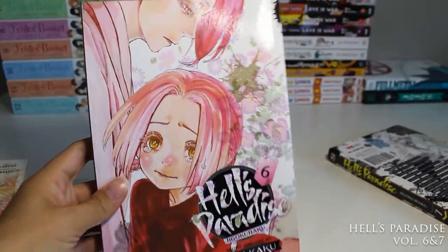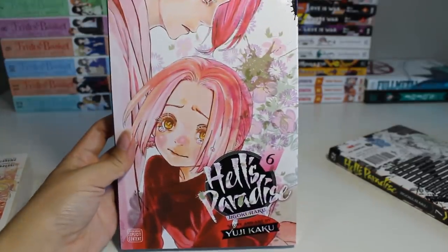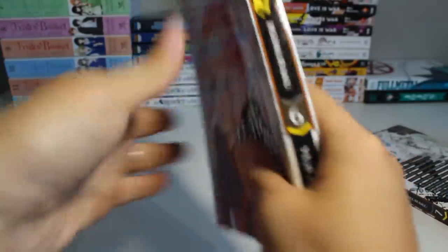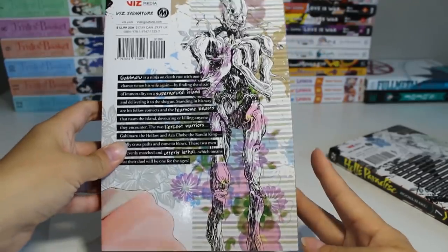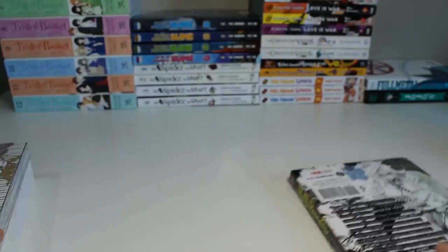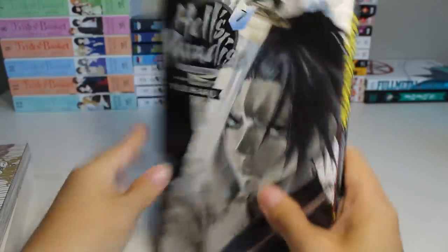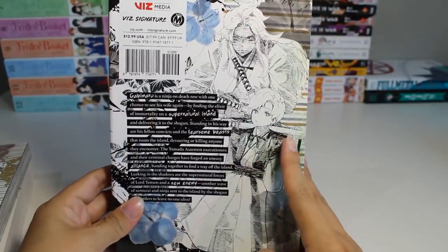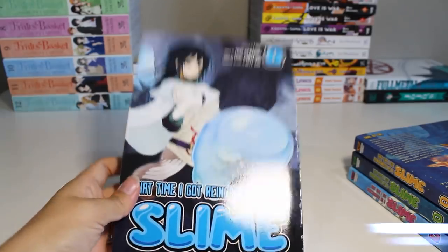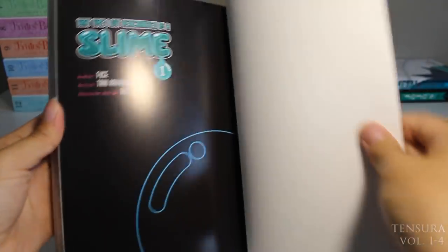Next we have the continuation of the Hell's Paradise series — I picked up volumes six and seven. I'm really curious to see where this story is going to go. The mystery, the action, the art — it is all amazing. Here's volume seven — I love this character on the front, I don't know who he is but he looks cool.